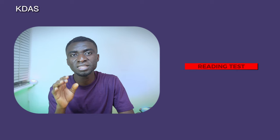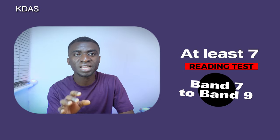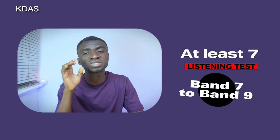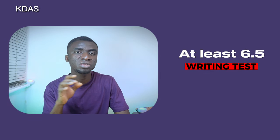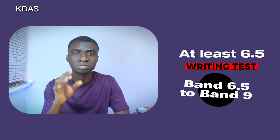Under the new changes, to register with the UK NMC via IELTS, the reading score should be at least band 7 — so any score from band 7 to band 9 is accepted. The listening score should also be at least band 7. For the writing test, you need a score of at least 6.5, so a score from 6.5 to 9 is acceptable.